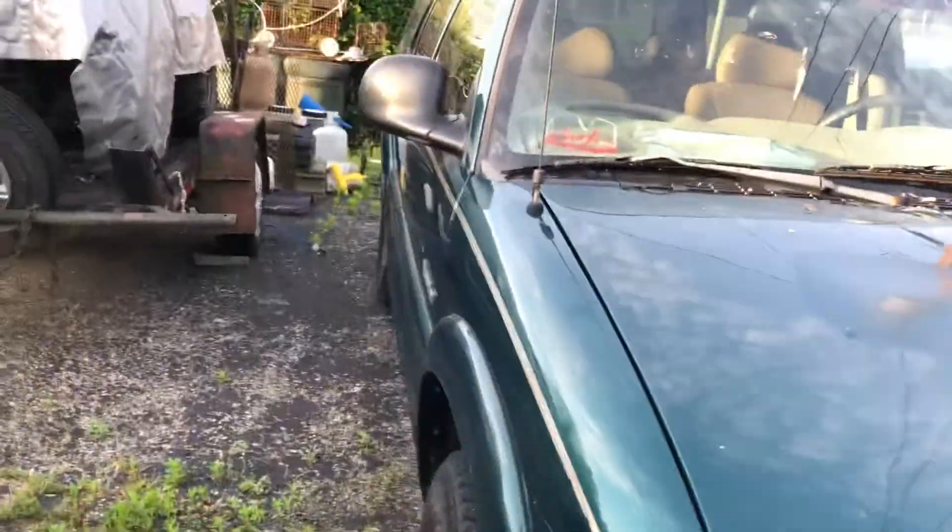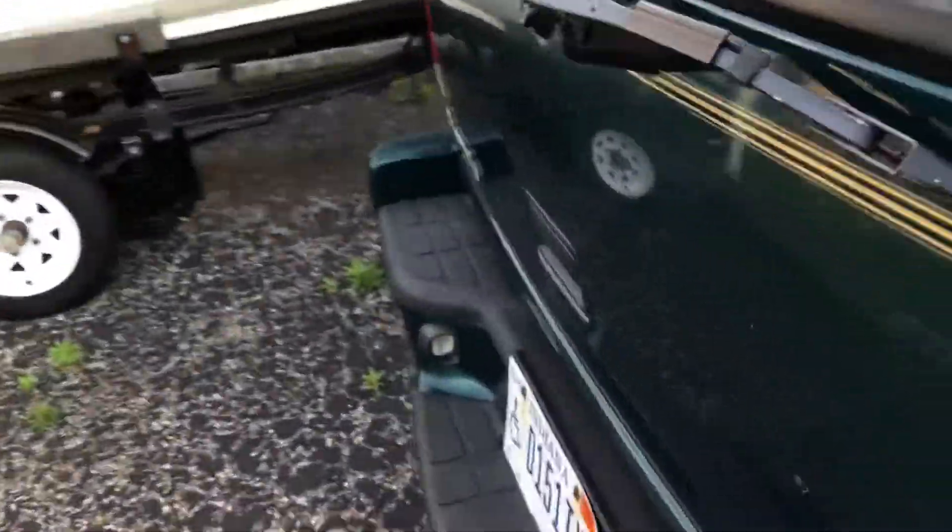I hope you guys enjoy this small update about this car and I hope you're looking forward to seeing me driving this in the future. You can barely see the back in there. Anyways, I'll see you guys next time. Bye.